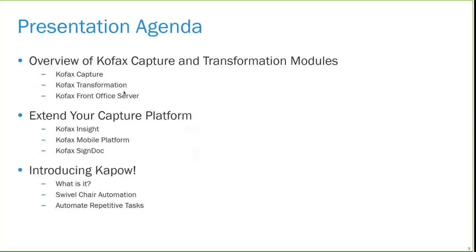We've got three sections to the presentation this morning. We've got what you might already have: COFAX Capture and transformation modules, and we've also included the front office server in that as well. We'll go over those and get into some detail on what they can do, how they can help you, what versions they are, and whether you should upgrade. Then a couple of other products as well — extending your existing Capture platform — that COFAX has which you may or may not be aware of, just to make sure you have information about those.